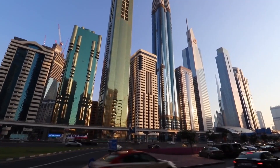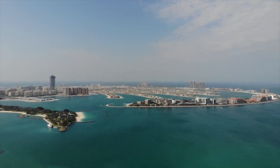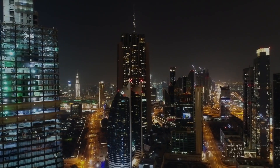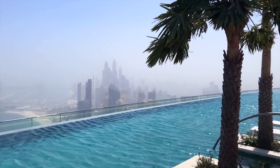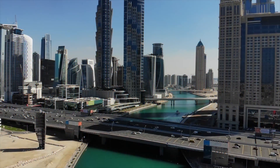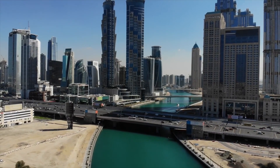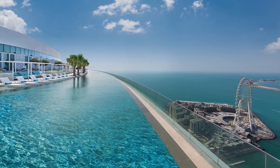Dubai has always been ahead of many other cities in setting world-class records. It is not only the home of beautiful scenic destinations, but now it's the home of the world's first ever 360-degree infinity pool, or sky pool, making Dubai even more idealistic as a tourist destination. From the gigantic infrastructure of Burj Khalifa, they have now opened the world's first and highest 360-degree infinity pool at the top of the Palm Tower.